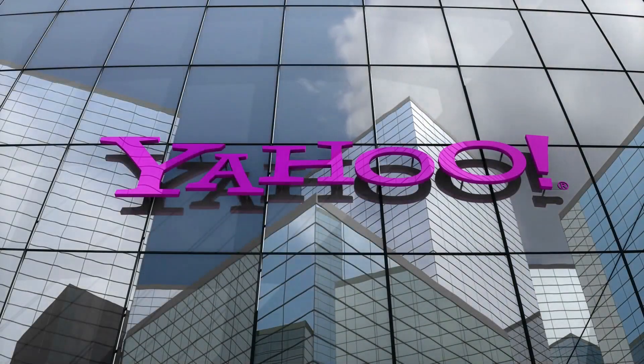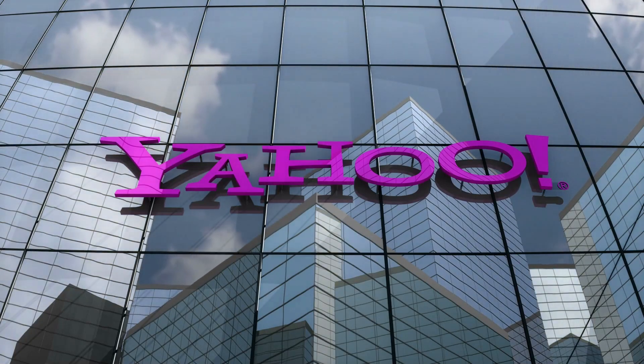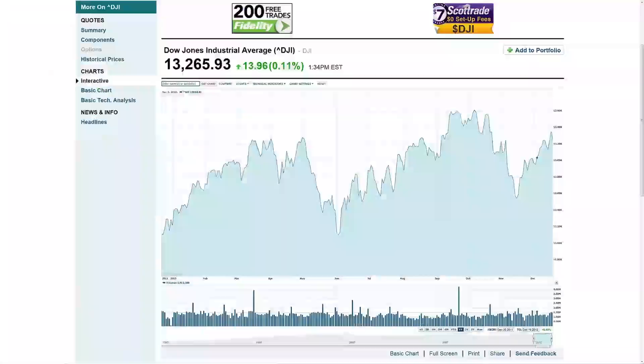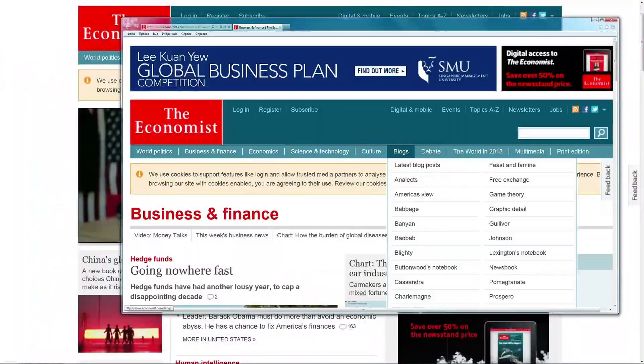Hello and welcome to our discussion about Yahoo Finance and other investment tools. If you're interested in keeping track of your investments or planning for your financial future, you may be wondering which platform is right for you. In this video, we'll compare Yahoo Finance to other popular investment tools and help you decide which one is the best fit for your needs.